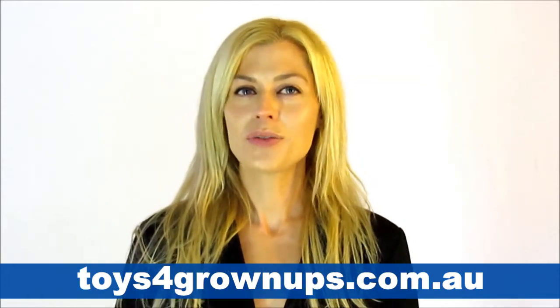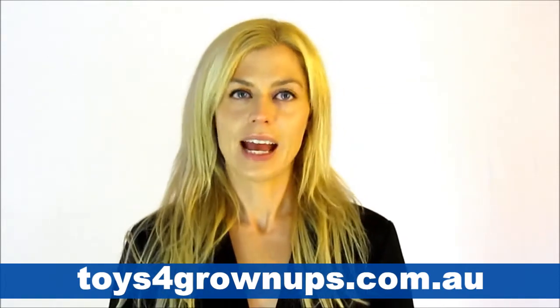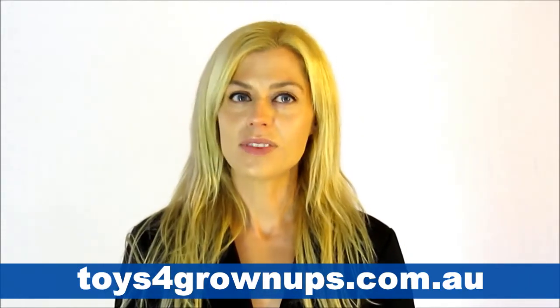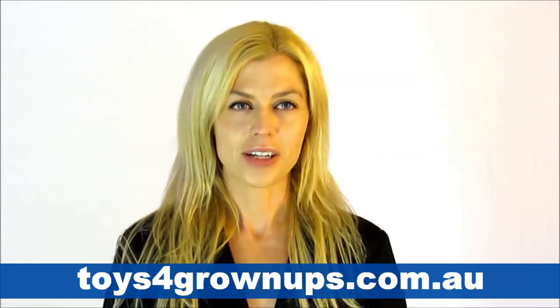Thanks for visiting toysforgrownups.com.au. We often get asked common questions before customers make purchases online. We decided to put together this video to answer most of these questions to help you make an effortless transaction.